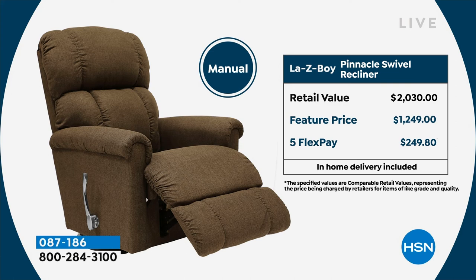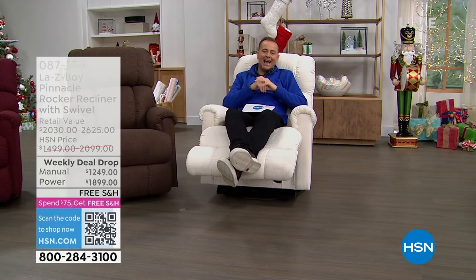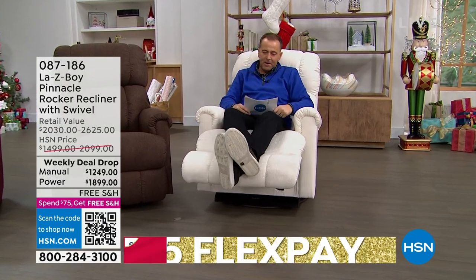First time we have it as a swivel. Our value today is really big because you can buy from us the power version for less than the manual that you would spend in stores. We have the FlexPay, shipping included, and that amazing opportunity to give yourself the ultimate gift this holiday season. This is a very short presentation, so I want to introduce you to a very special lady — without question, a product expert.